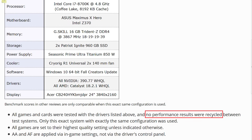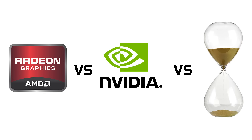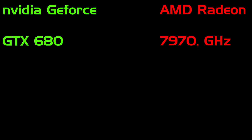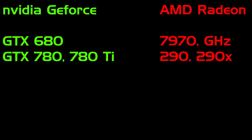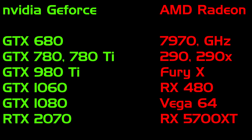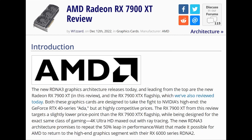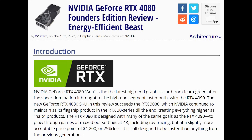Furthermore, Tech PowerUp uses the latest drivers at the time of the review, and they do not recycle performance results. We'll compare how relative performance changed over the years across seven generations: the 680 and 7970s, the 780s and 290s, Maxwell and Fury, Polaris, Pascal and Vega, Turing and RDNA, and Ampere and RDNA 2. RDNA 3 and NVIDIA's 4000 series have launched too recently to have aged sufficiently for a comparison, so their performance might be revisited in a future video.